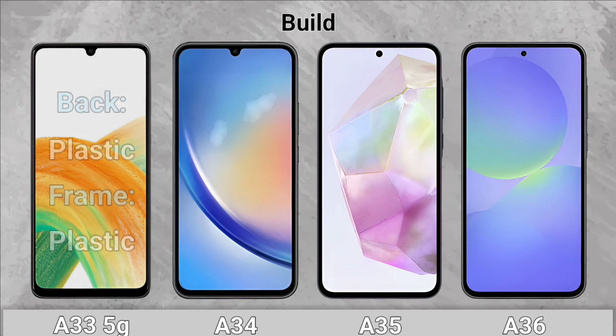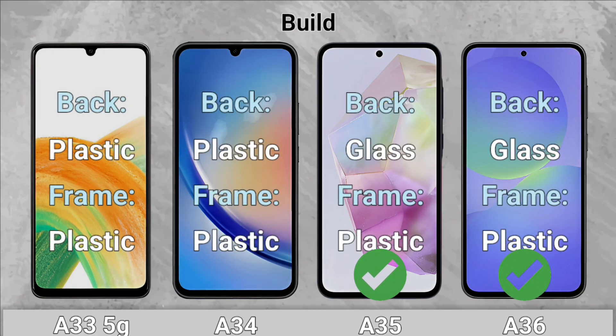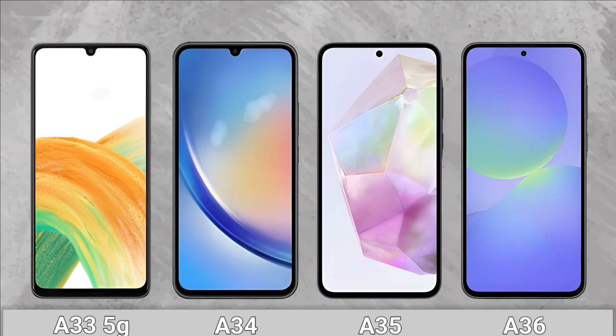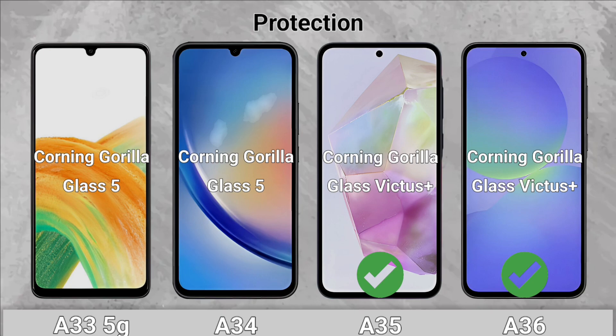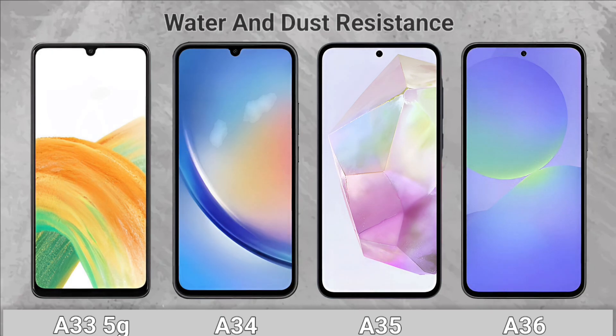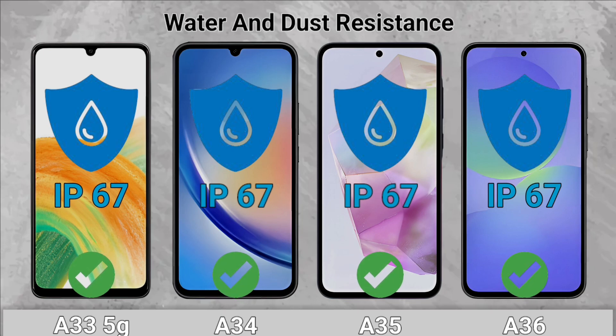Build: The A35 and the A36 have a glass back. Protection: The A35 and the A36 have a more durable screen. Water and Dust Resistance: All of them come with an IP67 rating.